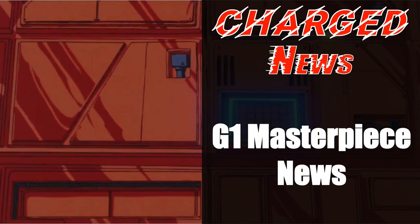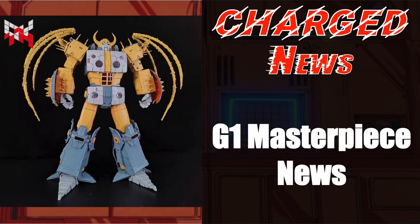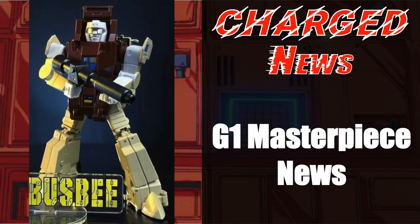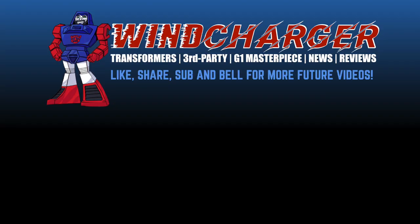So that is it for G1 Masterpiece news this time around. What are you excited for? Did any of you get the Pumpkin Studio recolor? Have you started to get your notifications for the upcoming Fans Toys FT52? Let me know in the comment section down below! If you enjoyed this video, please hit the like and share button, and also smash the subscribe bell icon for more future videos. Again, this is Ben signing off, and I'll see you on the flip side.